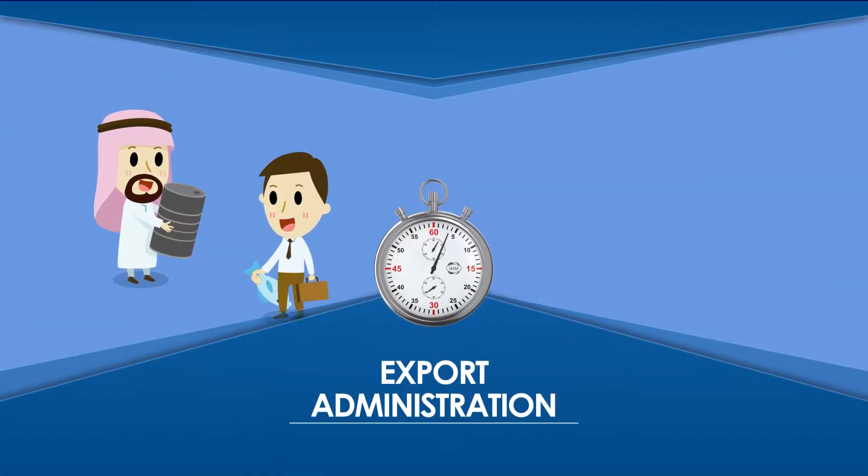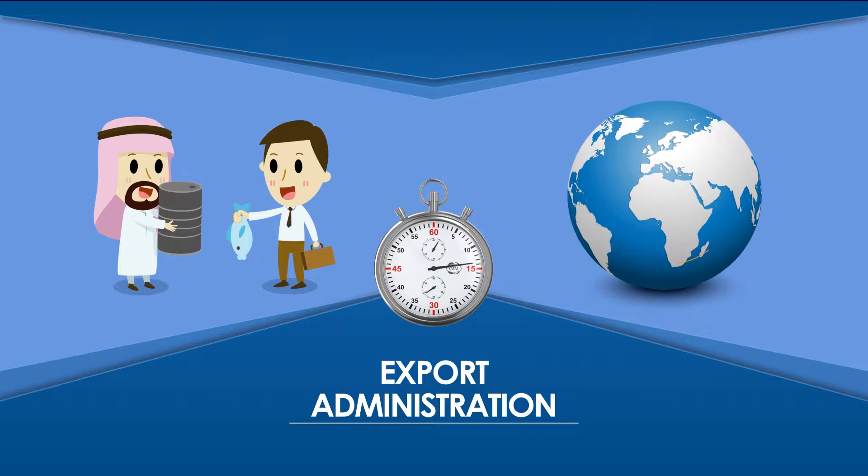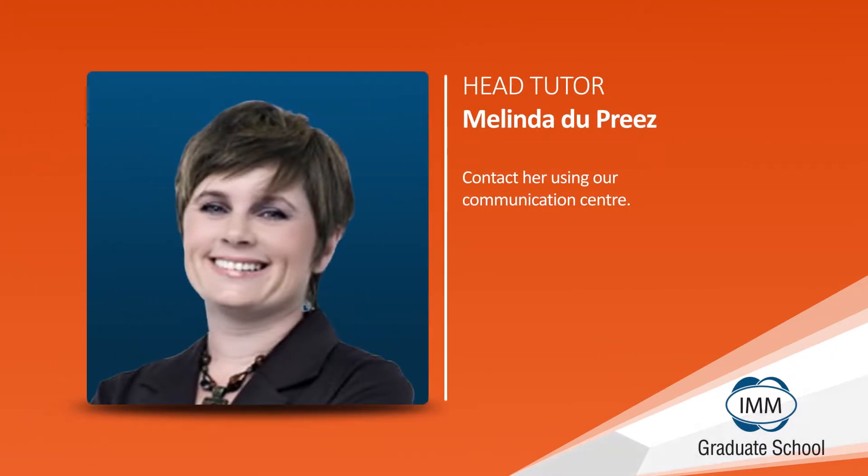Gone are the days of simple bartering. Globalization has changed all that, giving rise to the intricate network that is export trading. While you study this course, you will be supported by your head tutor, Melinda Dupree, an industry leader and trainer extraordinaire.